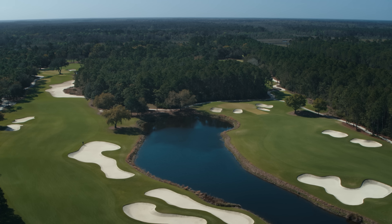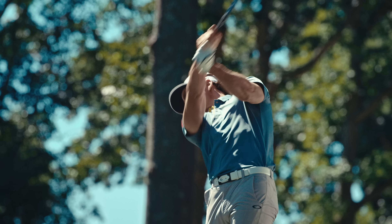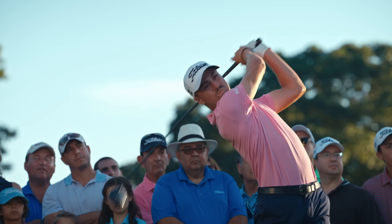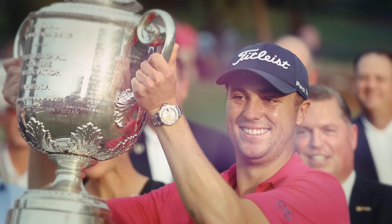In the fall of 2016, we launched our 917 driver. Out of the gate, the tour players loved it. JT wins five times with it that year, including a major. No reason to believe that we weren't anything but right on track.